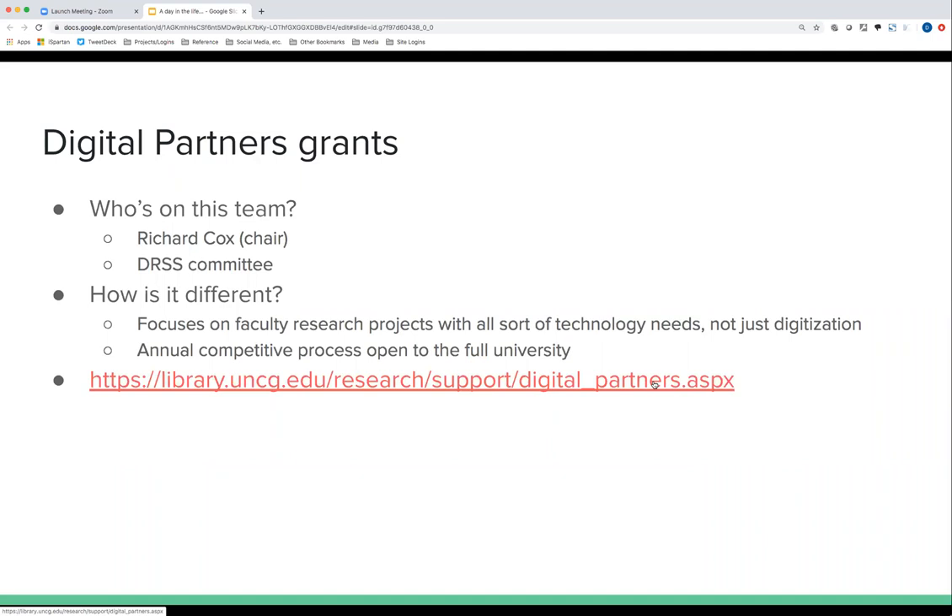Another way that projects come in is through the Digital Partners Grant System. Unlike the internal library submissions, these may be from the entire university and may not just involve digitization, but also other IT support for faculty research. In general, if we have five or six projects a year, maybe one or two would actually be related to digitization. We commit to providing a certain amount of in-kind labor services to faculty research, and it's a competitive process open to the full university each year.